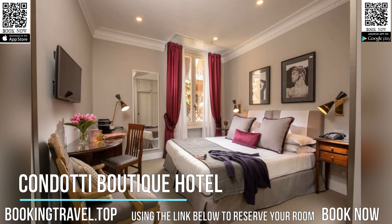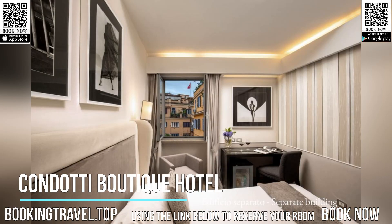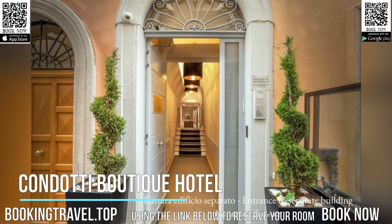Featuring free Wi-Fi throughout, Hotel Condotti offers a classic and elegant environment. The rooms and common areas were furnished with extreme care. The cozy lobby is adorned with marble floors, antiques, tapestries, and a Venetian glass chandelier.